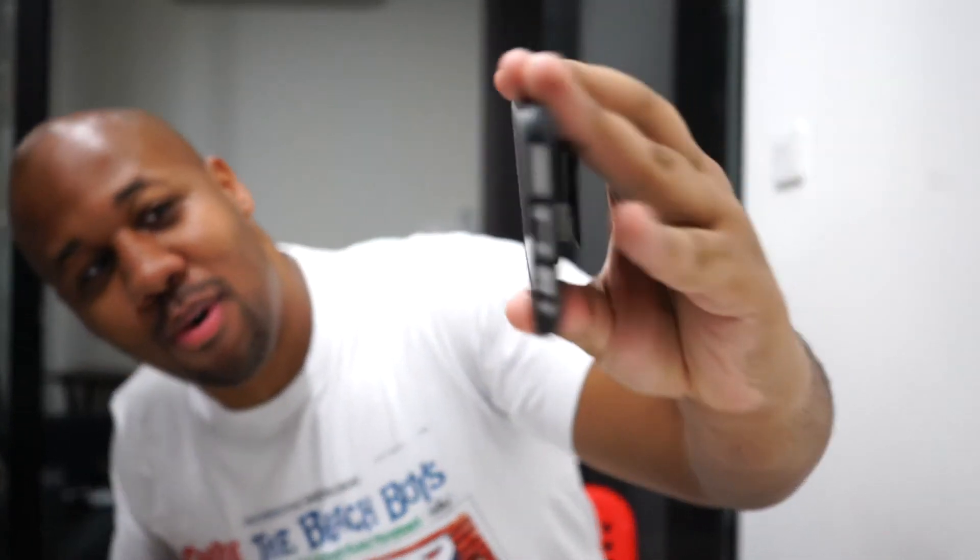Hey, what's up everybody, welcome back to my YouTube channel. Today I'm going to answer another question I get quite a bit: what do I do about cell phone service when I travel, when I'm actually on the road? Check this out guys — you can see my screen is all busted up.